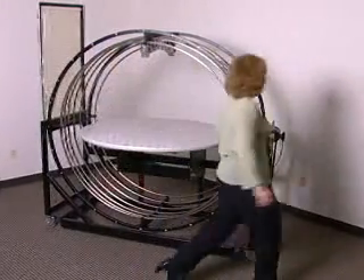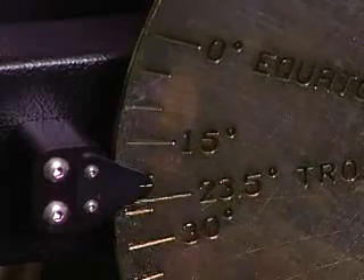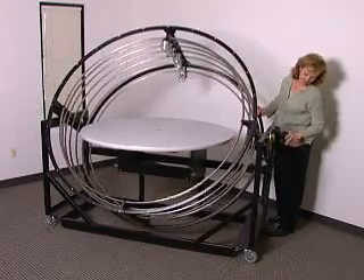It is set up by rotating the table to a horizontal position and rotating the lamp carriage to an angle representing the latitude of the building site.